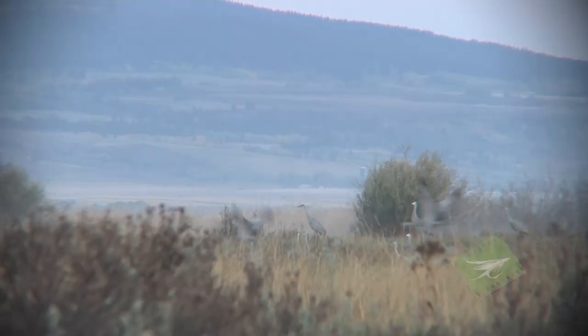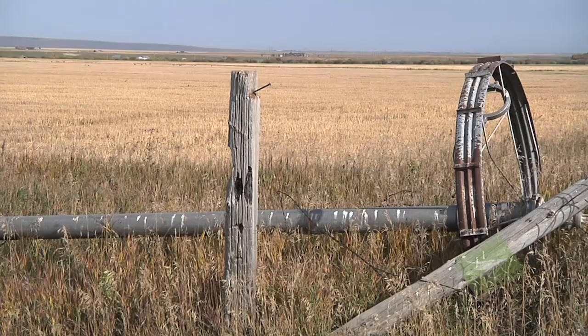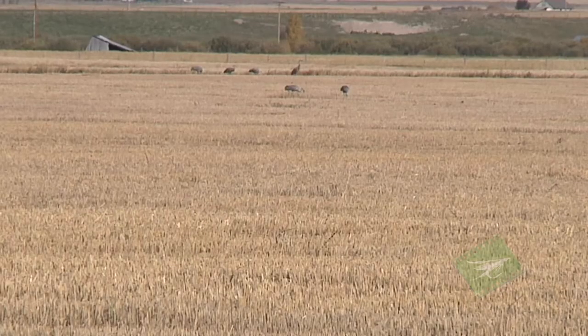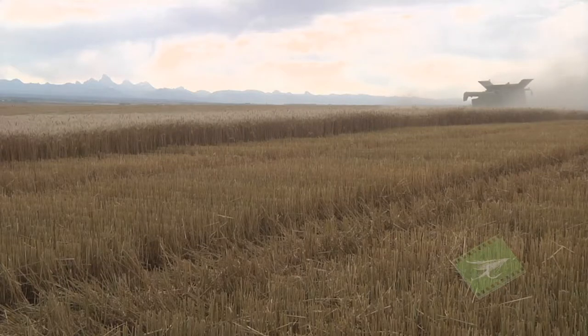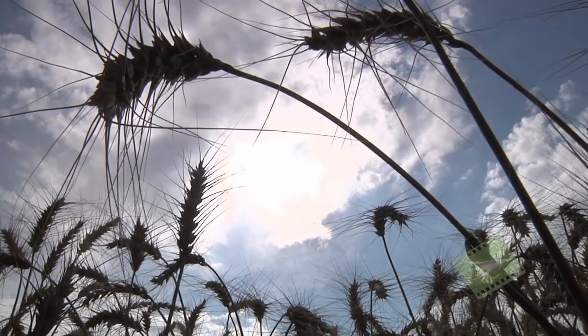About 1,500 cranes spend fall in Teton Valley. Historically, up to 5,000 were here. Now the valley is trying to help the cranes that are left without hurting the farms. That means offering up selected grain fields as welcome wagons — those fields are purposely cut to lure the cranes in and keep them out of other grain fields that are just about ready to be cut.